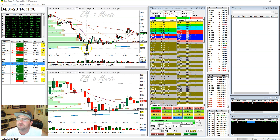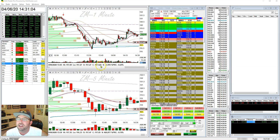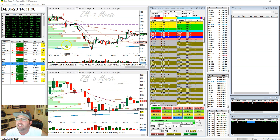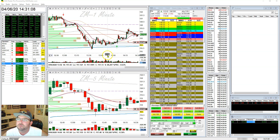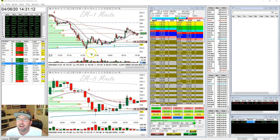Zoom, after it bounced off of VWAP, came back to 117. And 117 is a level that I have marked off of my daily chart. So I was really interested to see what it was going to do here. And then something else really jumped up and caught my eye.